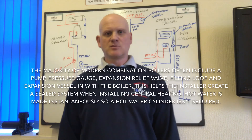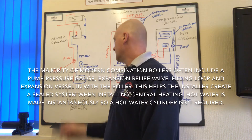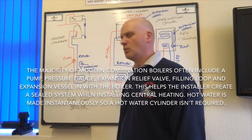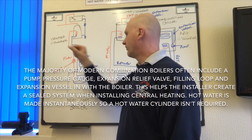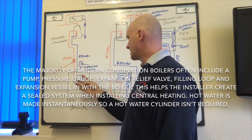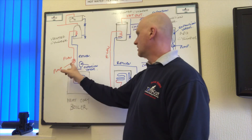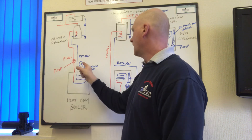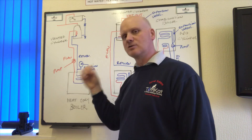Looking at systems installed today: this is a heat-only boiler. You can identify it because the pipes come off the top and inside the boiler there is no expansion vessel and no pump — they are external. The pump is on the flow and the expansion vessel is on the return, close to the boiler. This is a sealed system.